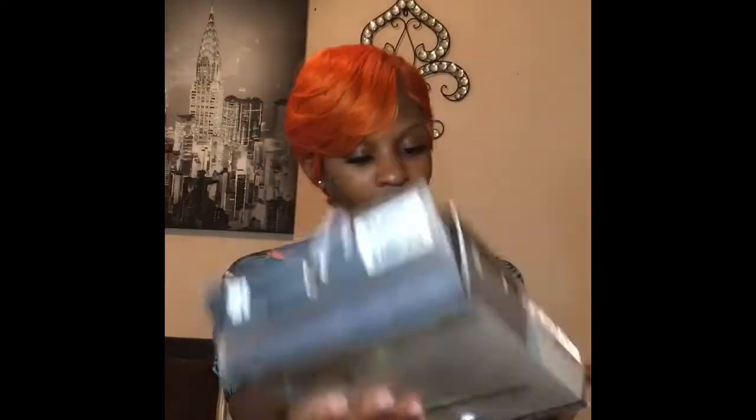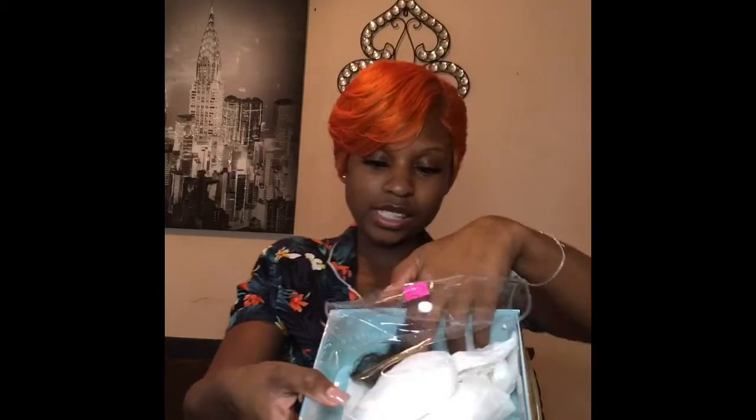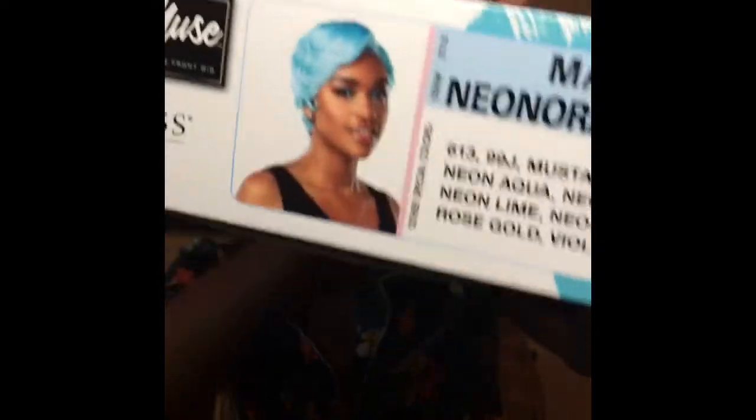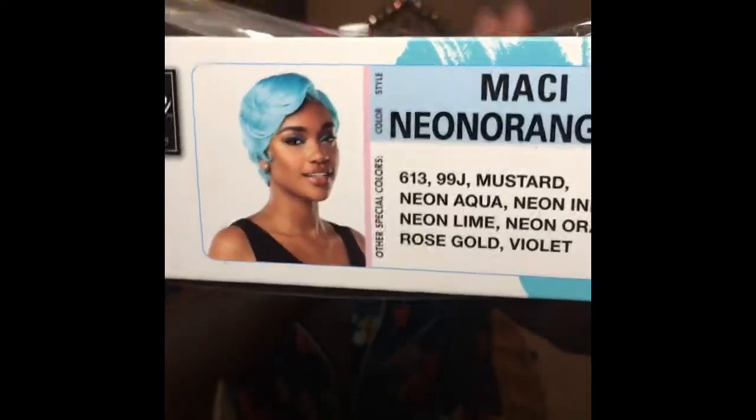If you see the girl on the box, let me show y'all. The girl right here - it kind of gives you like a little finger wave, like finger wave style. That's why I really didn't know how to style it because I never really had anything short with finger waves. I was scared, but I'm happy I tried it.